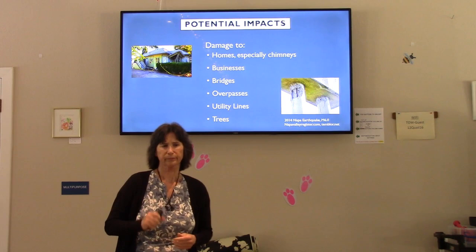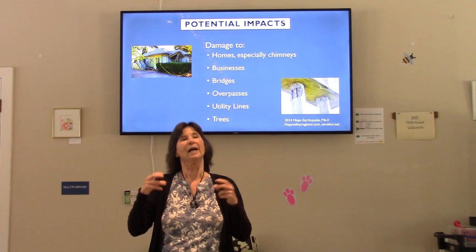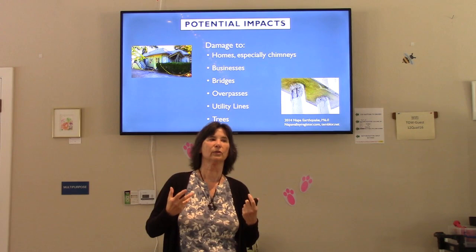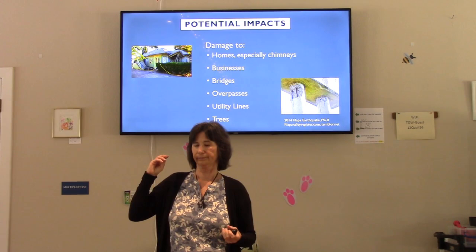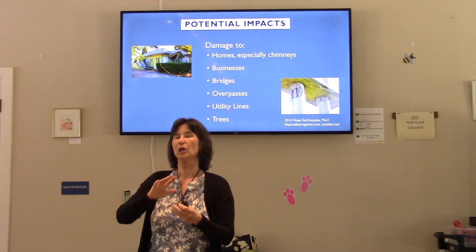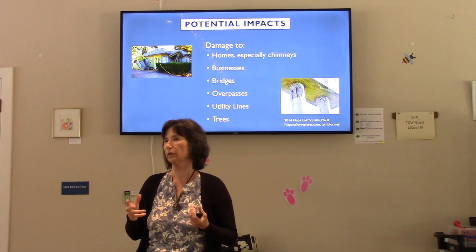Potential damage to homes: things that are very vulnerable include brick chimneys, which are held together with mortar that will crack with shaking and often crumble and come down. Porches and things not directly connected to the home — like an additional porch or an overhang patio — are not secured to the house very well and those things will come down.